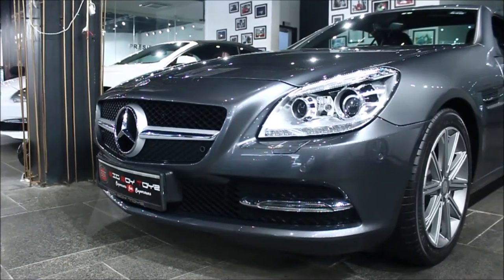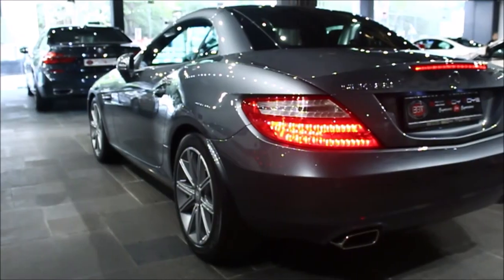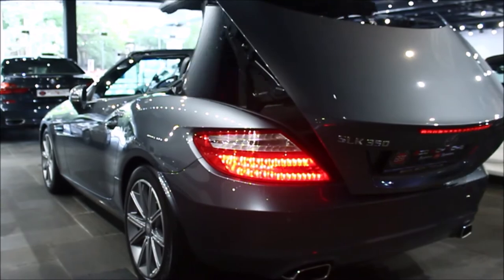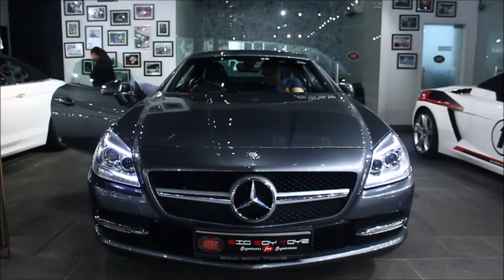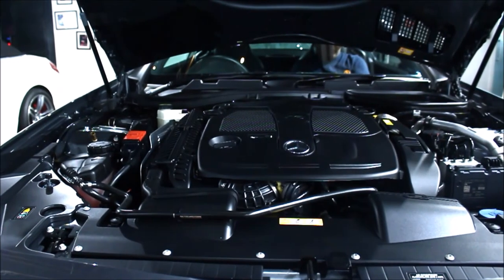Another car which we have is the Mercedes SLK 350. It is a 2-seater car with an engine displacement of 3498 CC, producing 306 BHP at 6500 RPM.